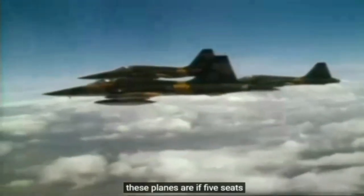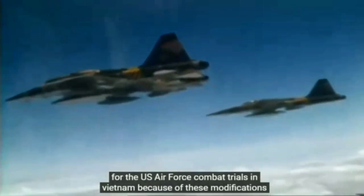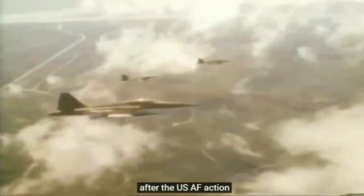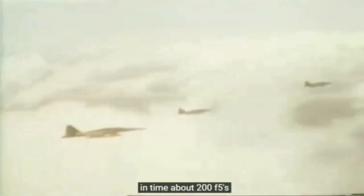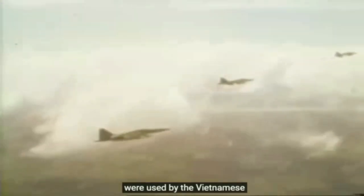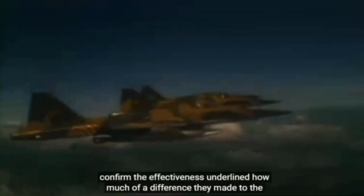These planes are F-5Cs, a rare type. Nineteen F-5s were re-equipped for the US Air Force combat trials in Vietnam. Because of these modifications, they were given the separate designation, and were much better known as the Skoshi Tigers. After their USAF action, the modified planes were handed to the VNAF and became South Vietnam's first modern jet fighters. In time, about 200 F-5s were used by the Vietnamese.